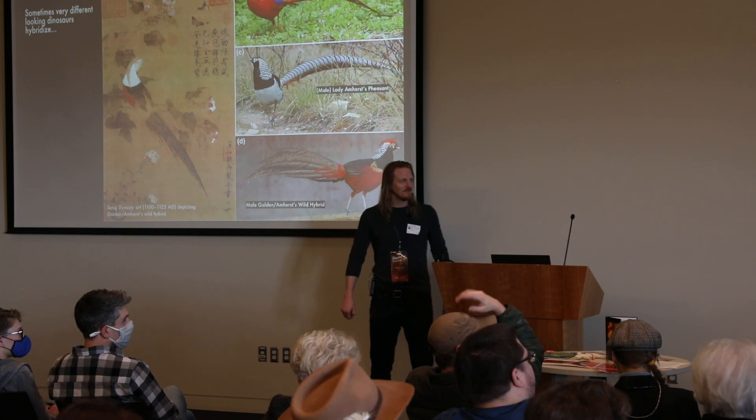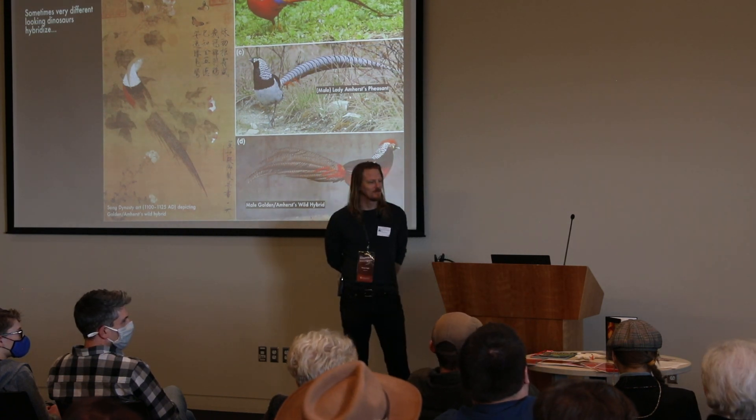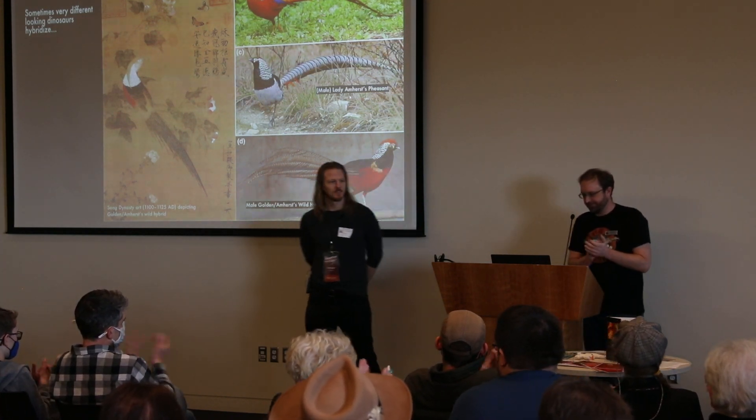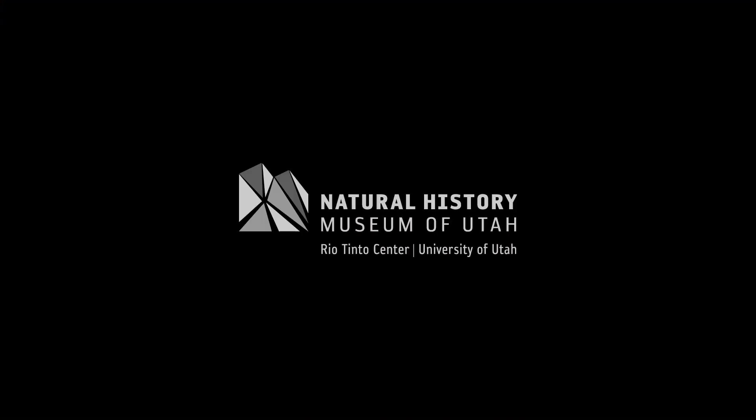I think that's a great place to end the formal proceedings. Let's thank Brian and all the speakers. Thank you very much.